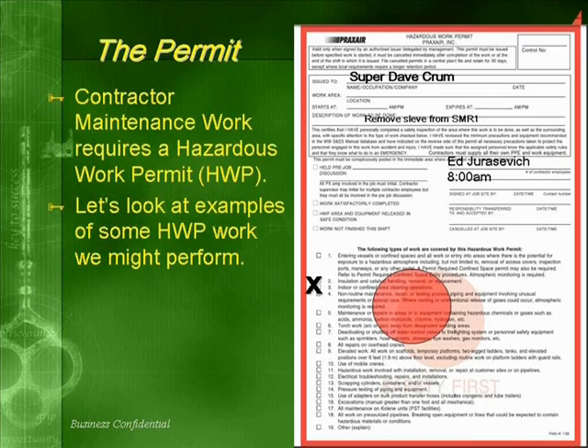Contractor maintenance work requires a hazardous work permit. Now let's look at some examples of hazardous work permit work that we might perform.